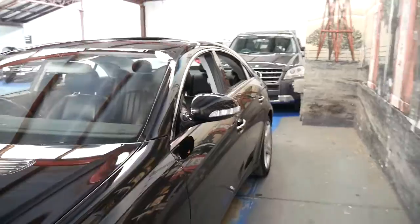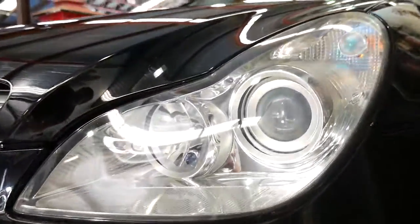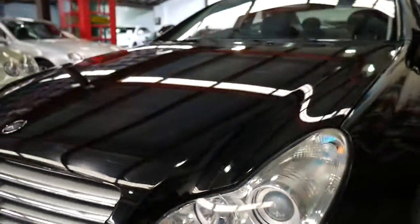It's also got Xenon lights. The car has been garaged — look at the condition of those headlights, they're like new.